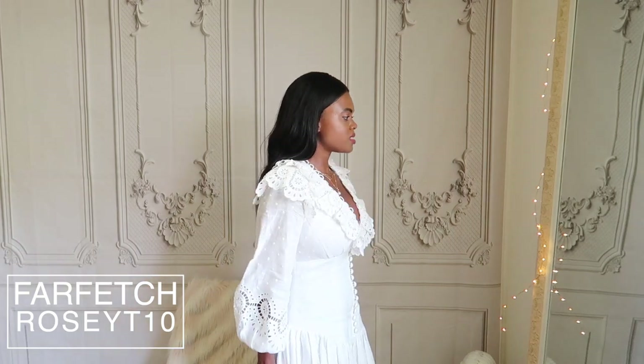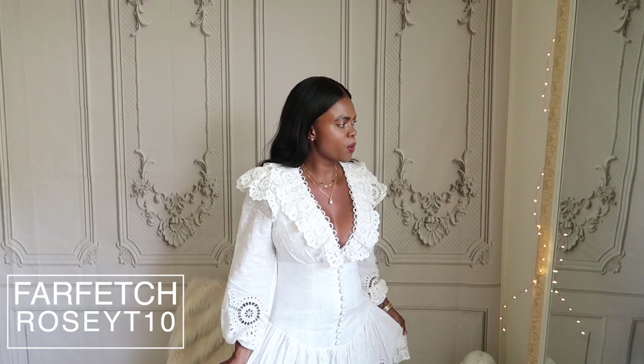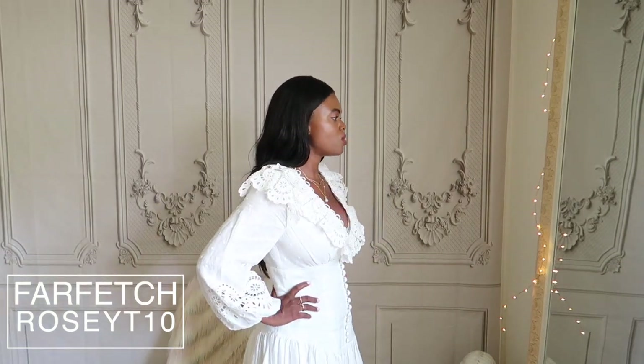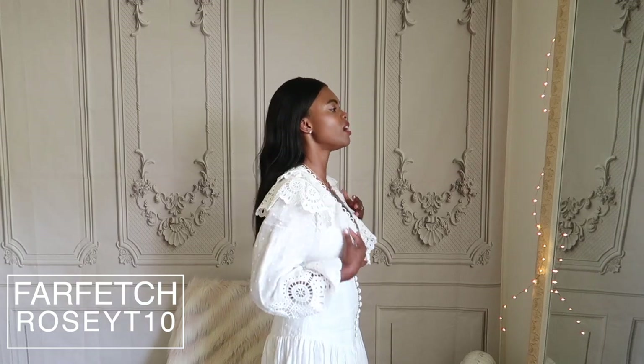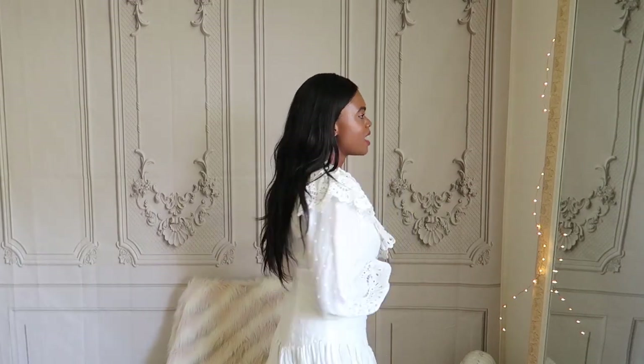This is a beautiful Zimmermann dress I wore in the Hamptons. I typically don't wear it often, but I had a photography job in the city today and I thought, why not wear it? I'm so happy I did — it's just so beautiful. I absolutely love it; Zimmermann is known for their very romantic details.